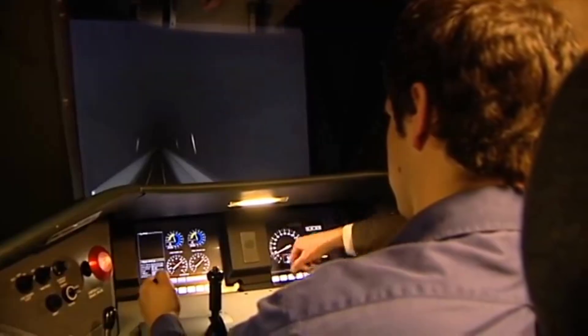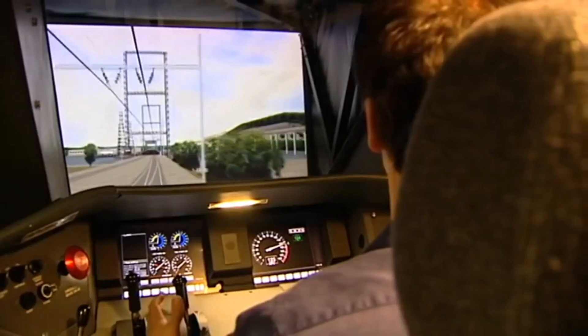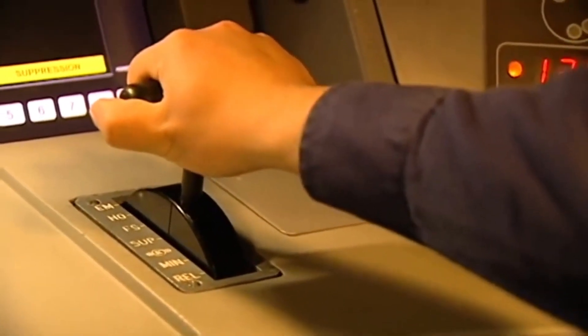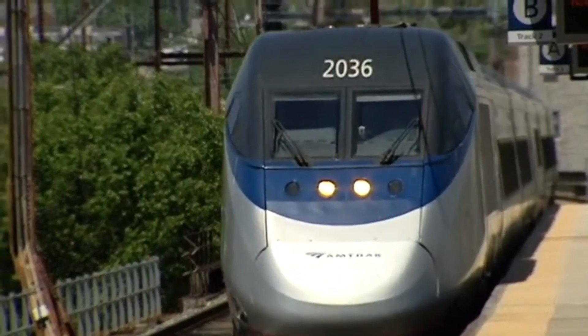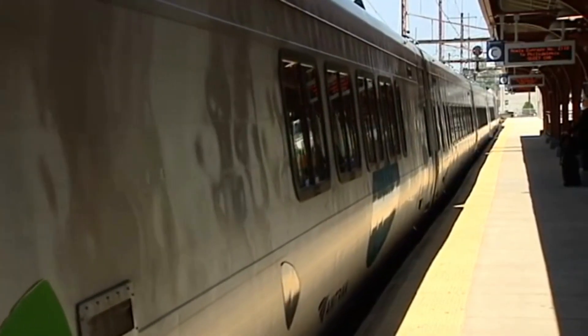Operating at those speeds, imagine yourself driving down the interstate and thinking three and four miles ahead about what's going on. As an engineer operating at those speeds, you're not thinking about what's here in front of you. You're thinking about what's coming up three or four miles ahead, because stopping a train is not as simple as just pushing the brake. It's preparing — depending on the grade you're on and the speed you're at, you have to start preparing two and three miles in advance to get stopped.